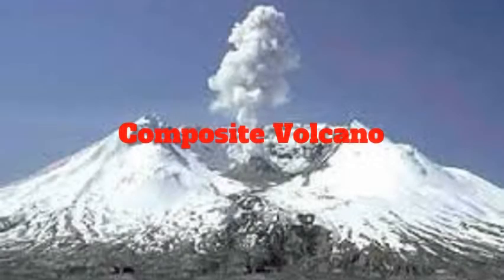A composite volcano is where lava flows with ash and cinder. This makes a composite volcano. The composite volcano is a tall cone-shaped mountain.